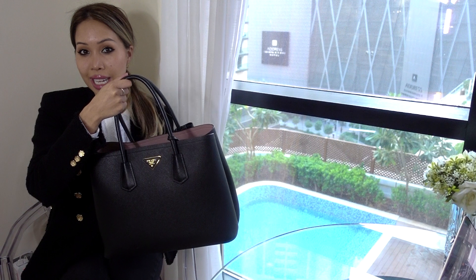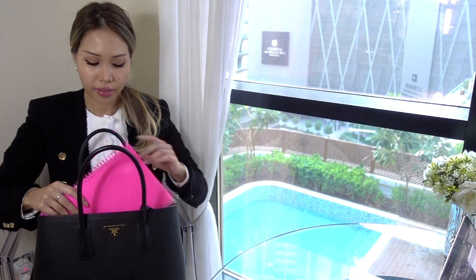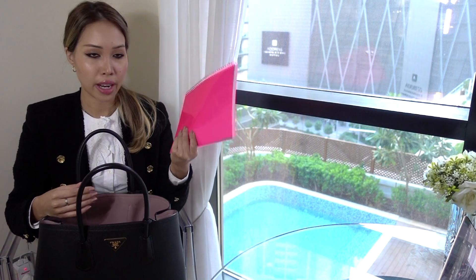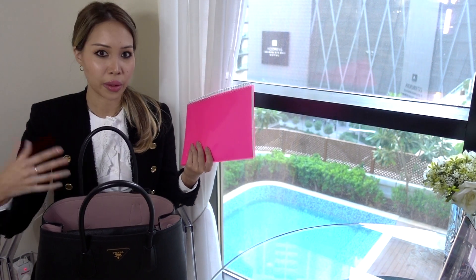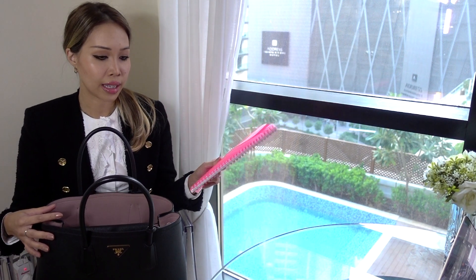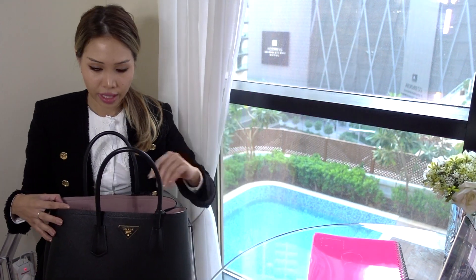Without further ado, let's delve in and see what's inside. The first thing I've got is a notebook. I always carry one because I like to take notes when I get some inspiration, and I'm very much a list person.